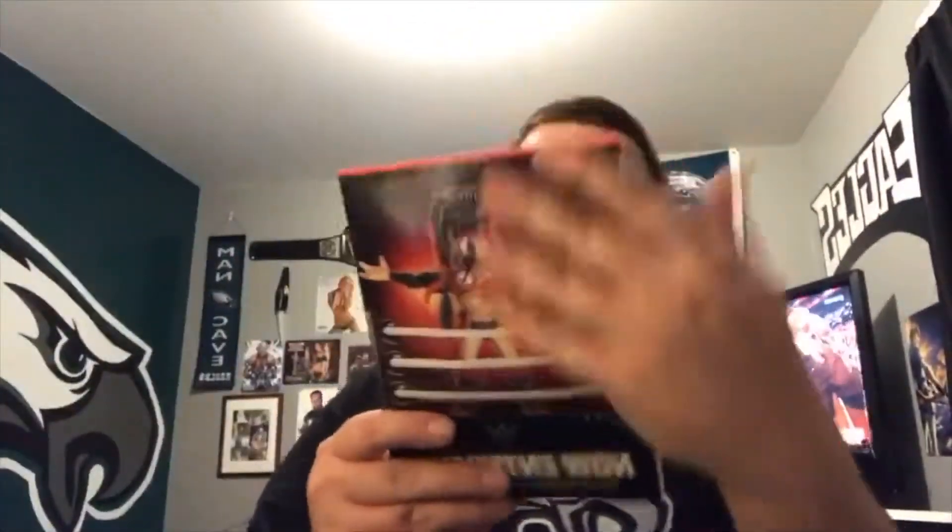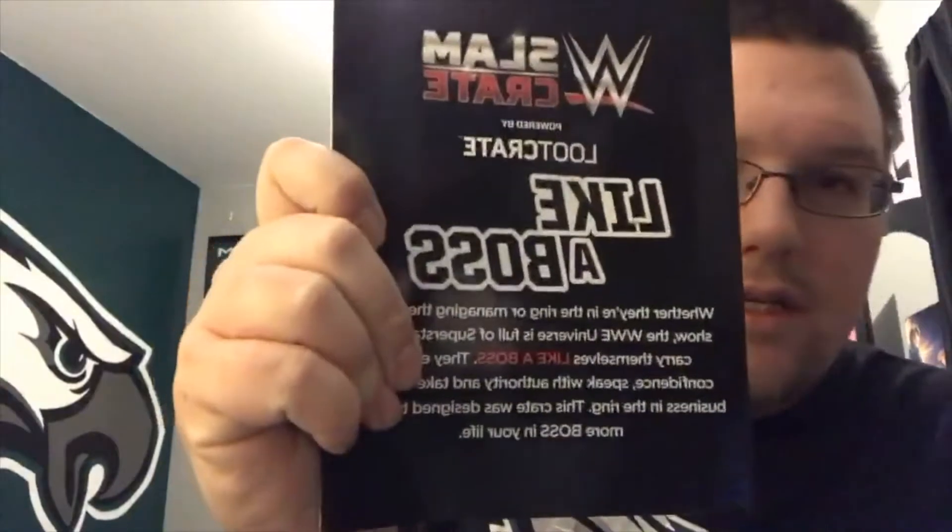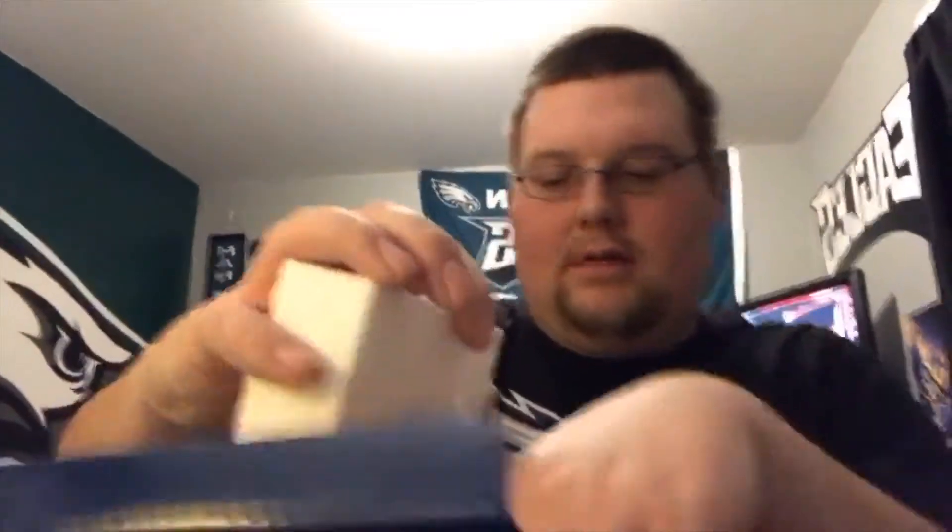...is called 'Like a Boss' — that's cool. Let's go to the first thing they have in here, and it's a Kurt Angle mug! Check this out, let's get this out. Yeah, Kurt Angle mug — that's awesome, very very cool.